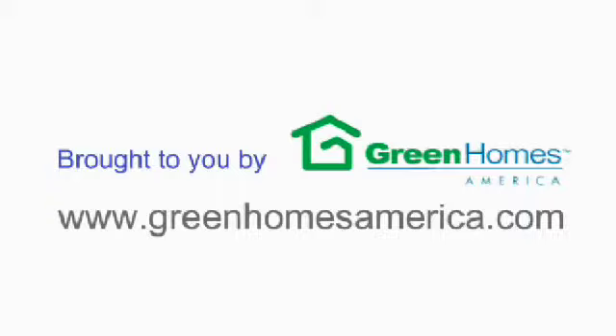For comfort, for energy efficiency, and for a fresh new look, replacement windows make a lot of sense.